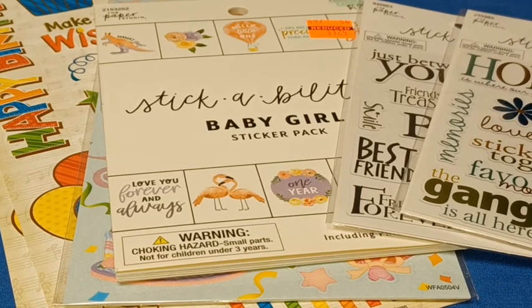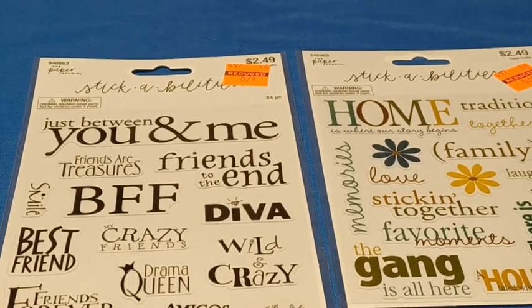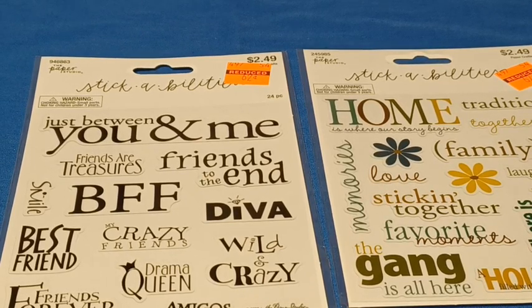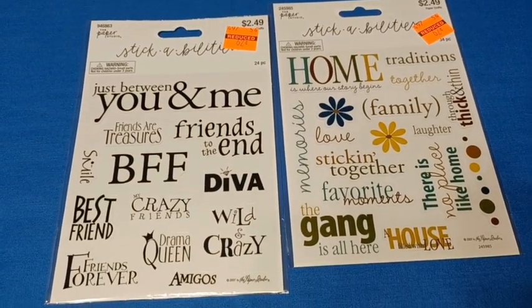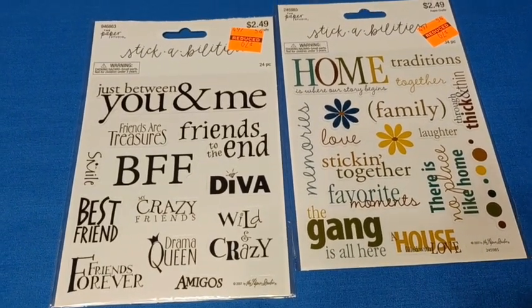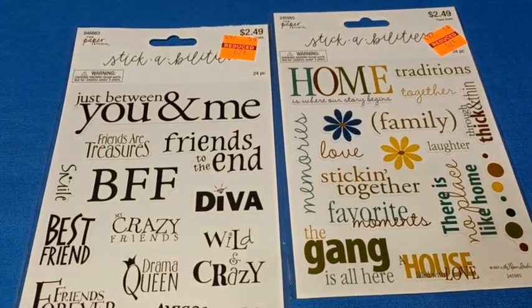The next set of items I was able to find on clearance were some stickers. I found these particular sets of 24 stickers, regularly $2.49, priced at $0.62 on clearance. There's 12 stickers on each front, and the back is just a second copy of what's on the front. The first one is a best friend theme, and the other one is home and family.